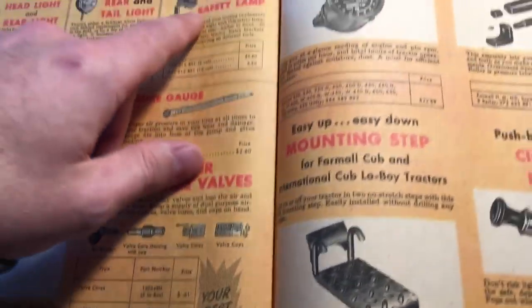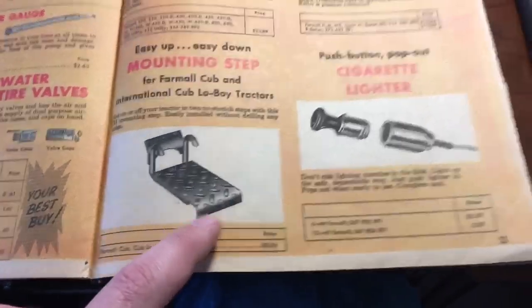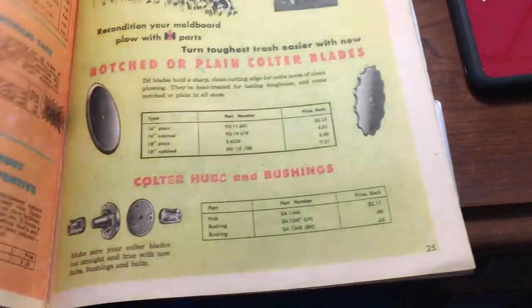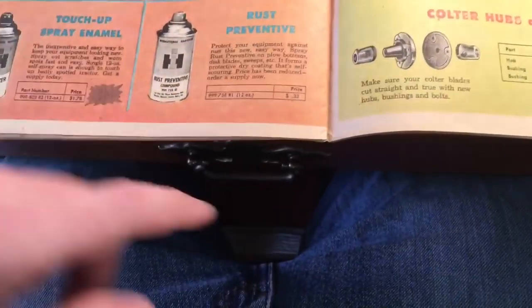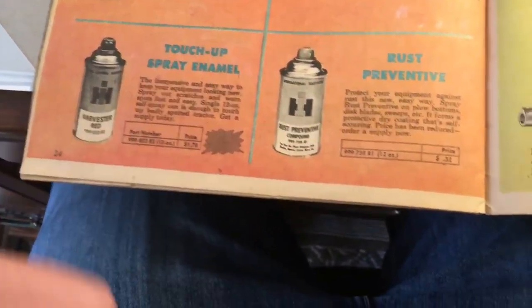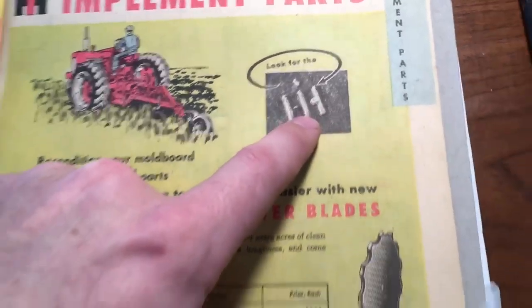There were also headlights, safety lamps, flashers, a tow draw bar, an optional step — they had accessories back in '58. A cigarette lighter, of course, for lighting your cigarette or cigar. International fire extinguishers — they had IH stamped on everything. Rust preventative compound, Harvester Red paint, premium antifreeze — I have a couple of those IH metal jugs.